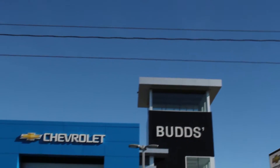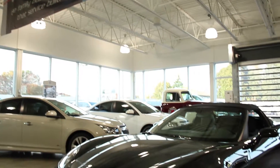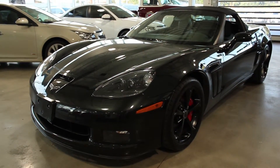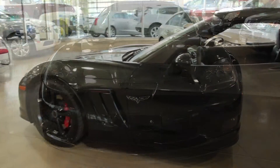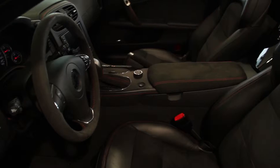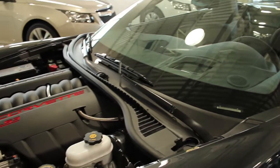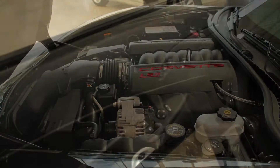Welcome to Bud Shep. My name is Madison and today we're looking at a stunning 2012 Corvette Grand Sport. This convertible just arrived in our pre-owned inventory with less than 30,000 kilometers. With a carbon flash metallic exterior and an ebony suede interior, this one owner local trade is equipped with a 6.2 liter engine and a 6 speed paddle shift automatic transmission.